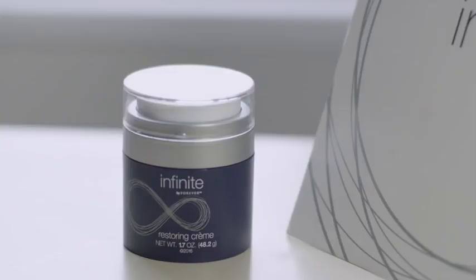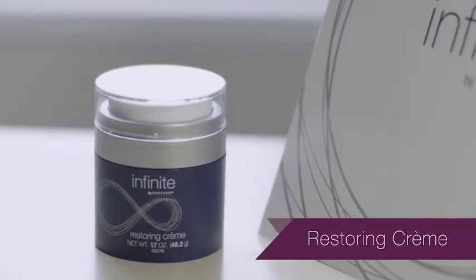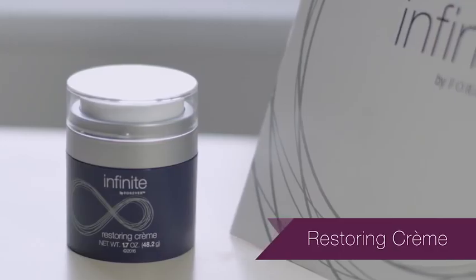Hi, my name is Jeannie McGinnis and I'd like to introduce you to Infinite By Forever Restoring Creme. Moisturizing is an essential beauty step and key in any anti-aging regime as it hydrates the skin, giving it a taut, smooth and youthful appearance.